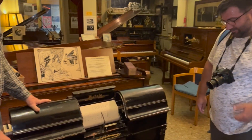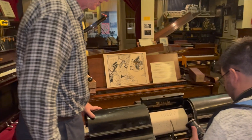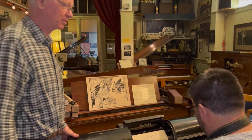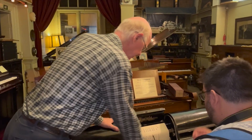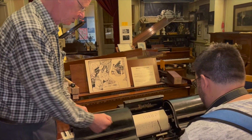And that was one of the attractions for many people of the Pianola. You didn't have to practice five hours a day, and for many years you could play any piece which was available on piano rolls instantaneously.